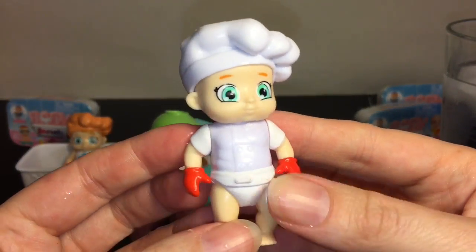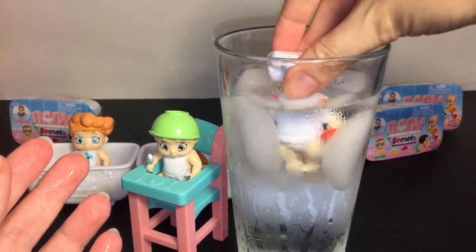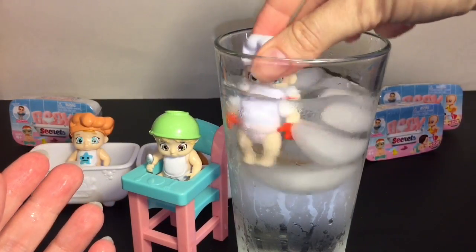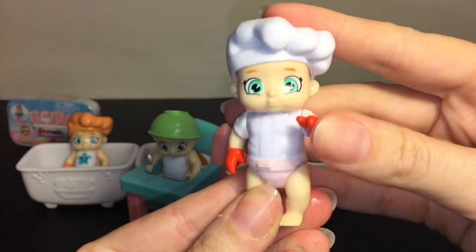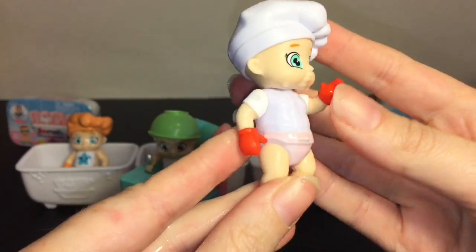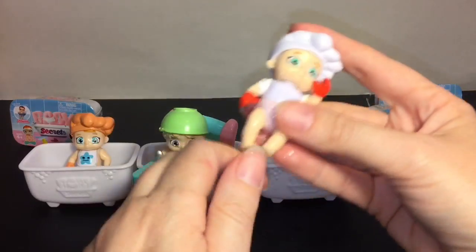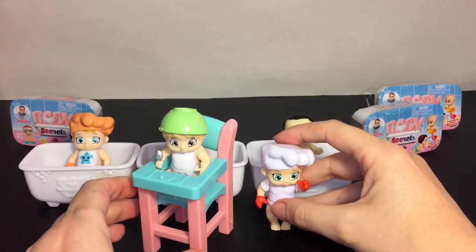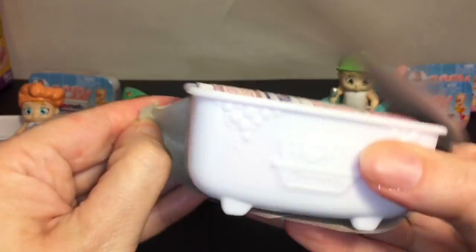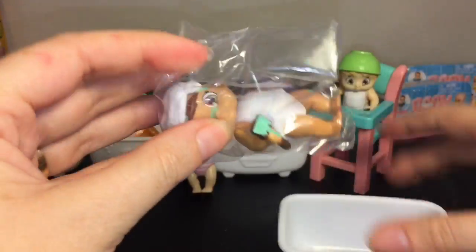And here is our little chef baby. Finally we have a girl! She has two oven mitts on — safety first. Very cute. I wonder if they can stand; I think you can adjust their legs, though she's a little top heavy because of the hat. Inside that pack you also get a little mystery bathtub and a certificate.